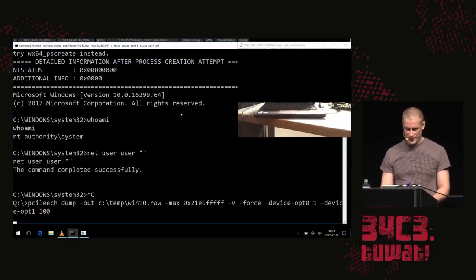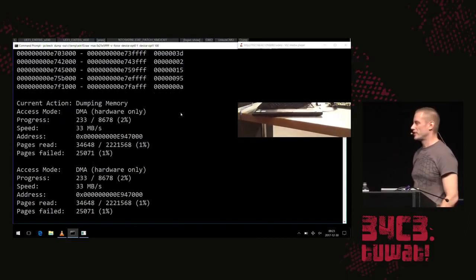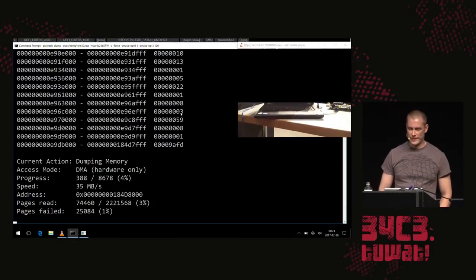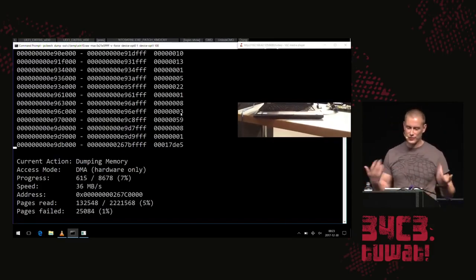We can also dump the memory of the Windows system. Here we see that we get lots of failed pages when dumping the memory — pages marked as not readable via the IOMMU, via VT-d, which Windows protects. It's primarily the hypervisor and secure kernel pages in memory. We cannot read those, but pretty much everything else we can.